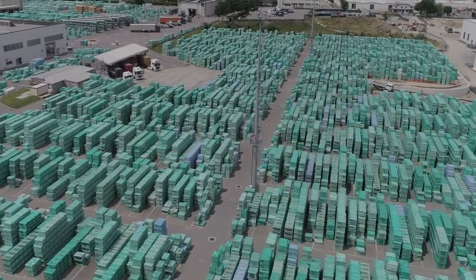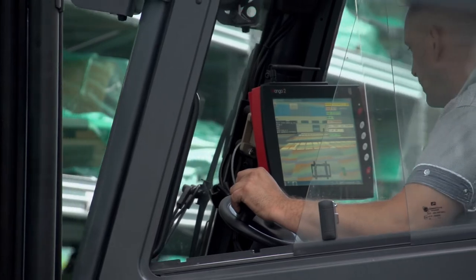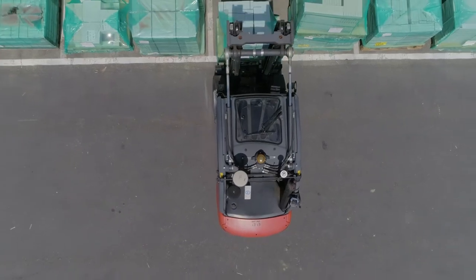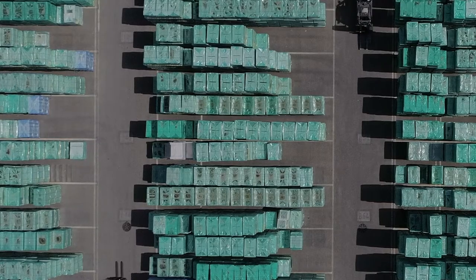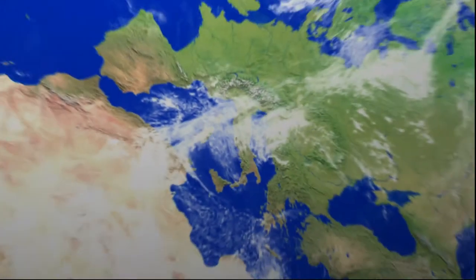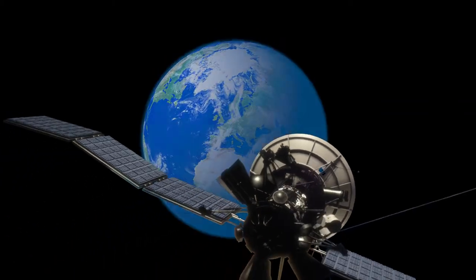Warehouses without barcodes, forklift localization in real time, driving aid software, automatic location check — simply warehouses without errors, where the number of operations per hour is increased by 30%. Is it a dream? No, just state-of-the-art technology.